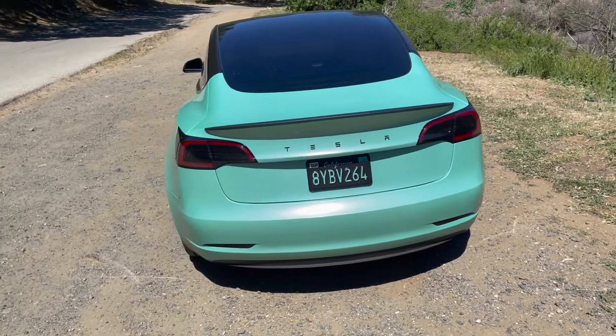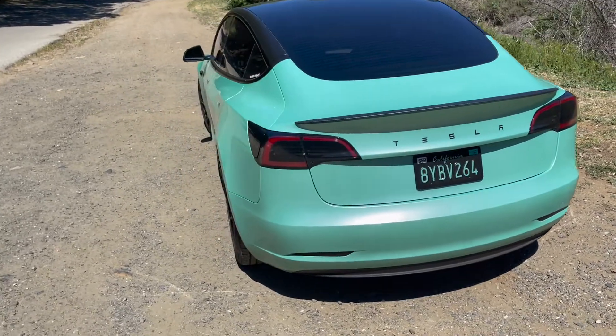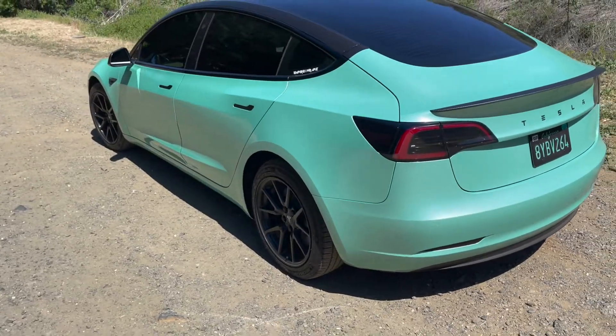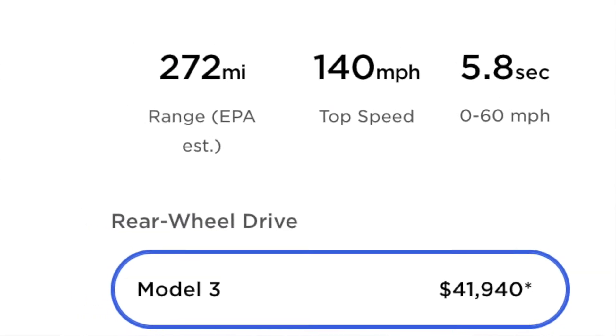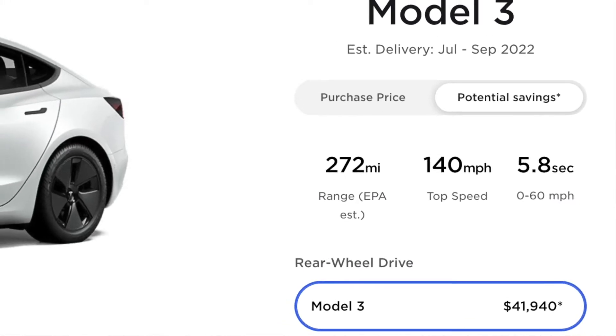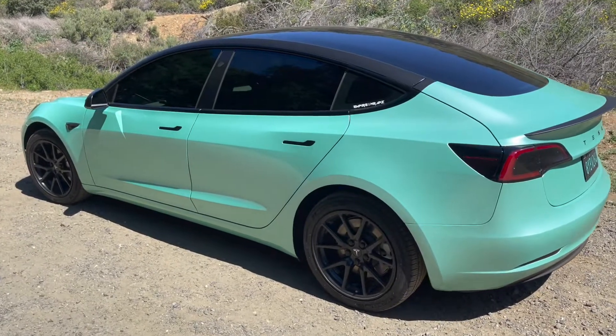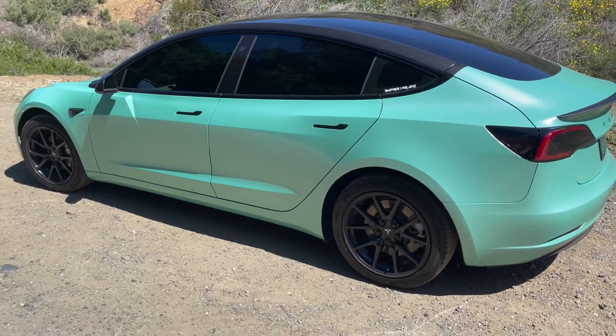The new LFP cars come with a P990 motor, which will obviously affect acceleration. This car does 0 to 60 in 5.3 seconds, while the newer one is supposed to do it in around 5.8 seconds or maybe closer to 6. So this car actually has a performance advantage over the newer LFP models.